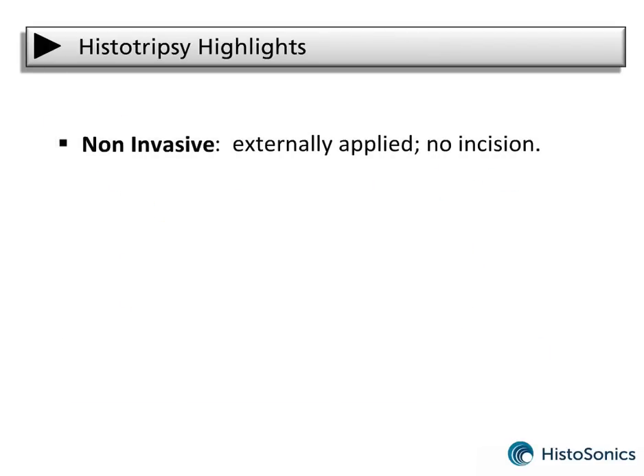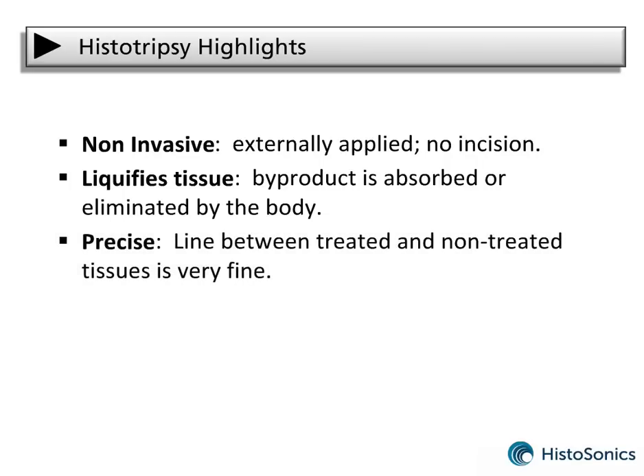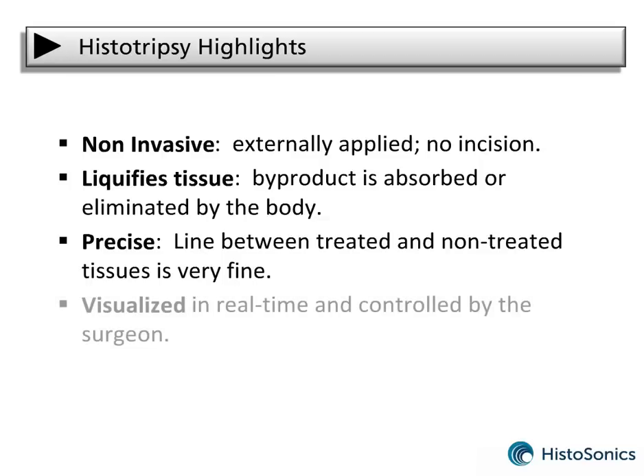These are the major highlights of histotripsy. It is non-invasive — externally applied with no incision for the patient. The process of cavitation leaves behind a liquid acellular slurry that can be absorbed or eliminated by the body. It is very precise and its effects do not spill over into healthy surrounding tissue. Cavitation can be seen with ultrasound imaging so the surgeon knows exactly where they are treating and can track surgical progress throughout the procedure.